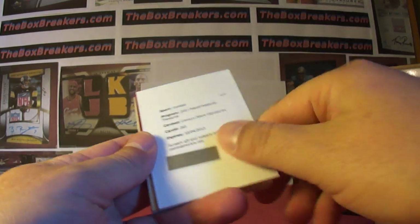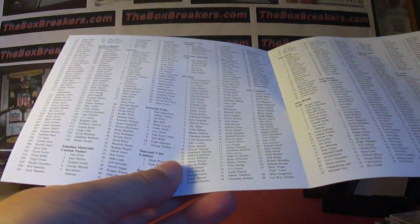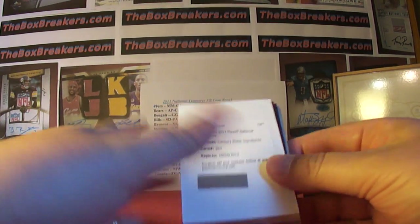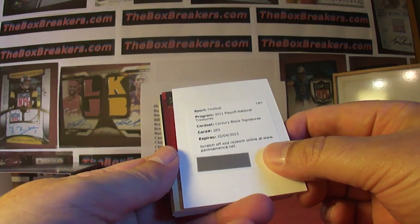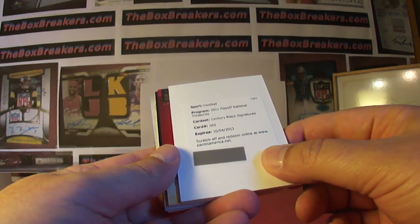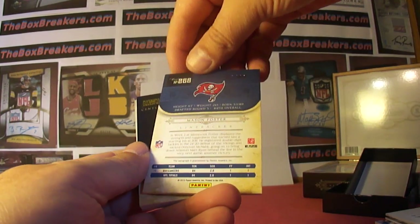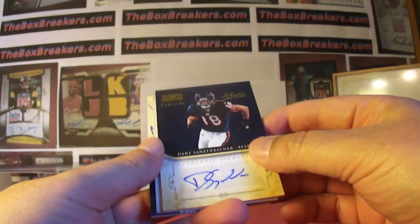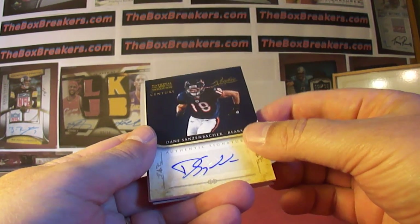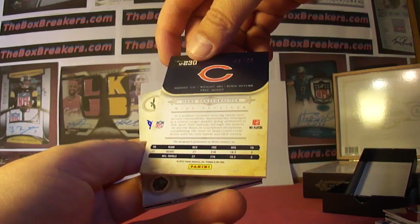The redemption century black signatures 283: Scott Tolzien — I believe he's a Packer. We actually had this redemption in one of our earlier cases; we'll look it up. Packers is GG in Florida. Mason Foster rookie auto for the Buccaneers — TT in Pennsylvania, number 46 of 49. Then Dane Sanzenbacher — I never did learn to say his name even though he played for the Buckeyes. Bears is AP in California, also 46 of 49.